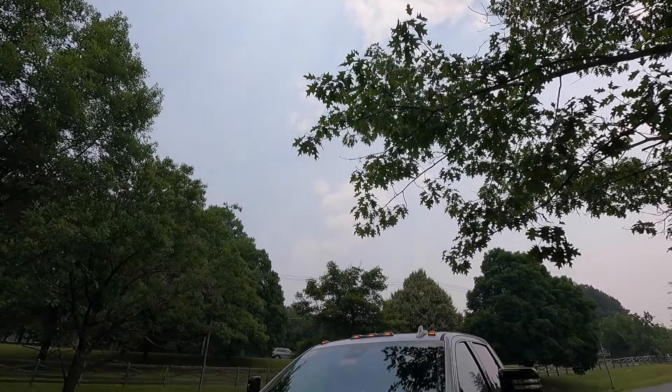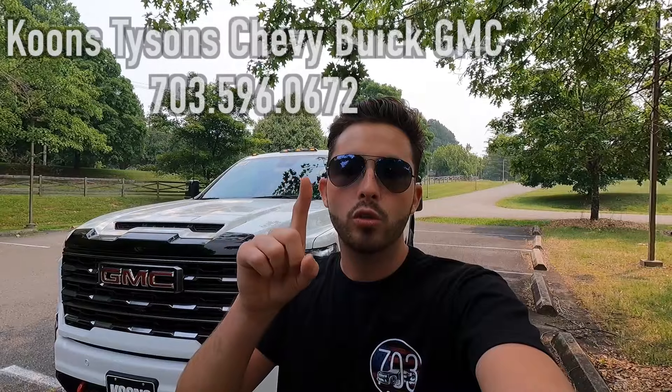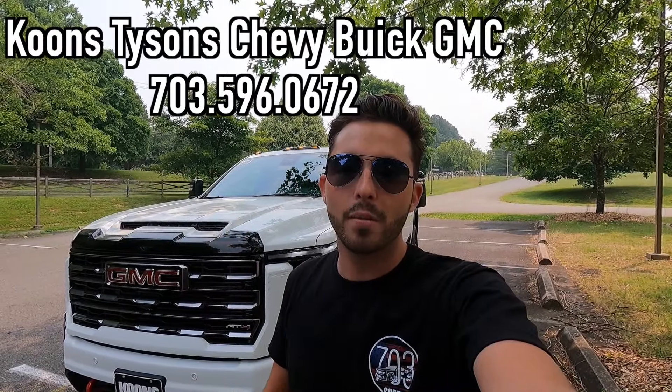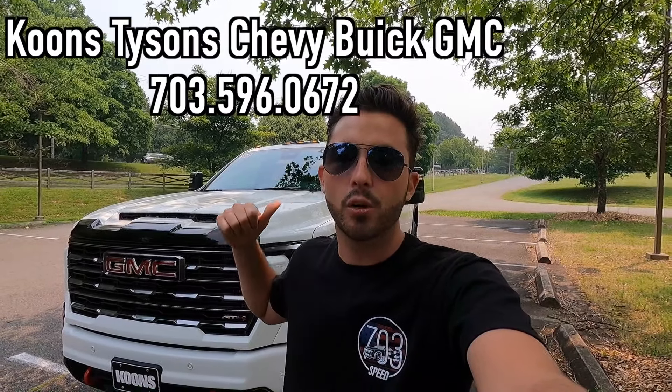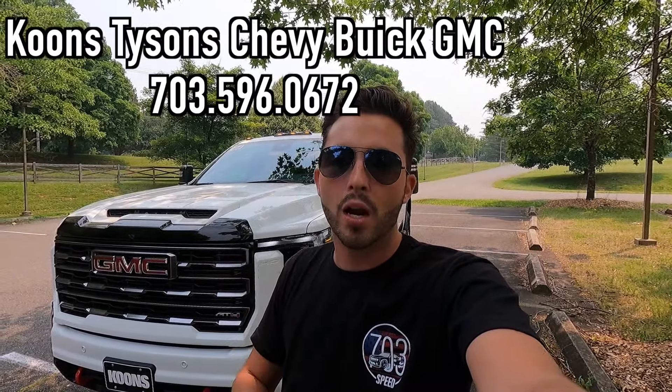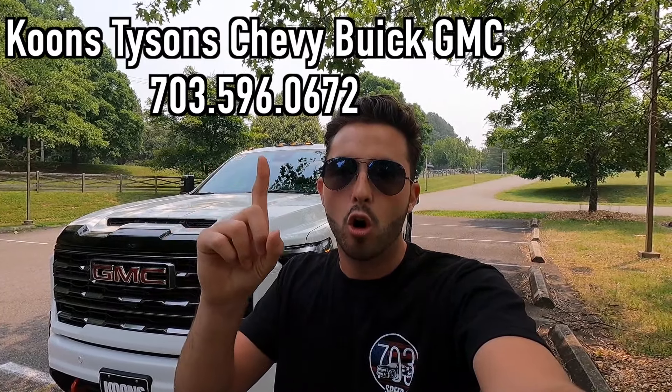What's up YouTube? I hope each and every one of you guys are healthy and enjoying your lives to the fullest today. In today's video I'm going to be reviewing the 2024 GMC Sierra 2500 AT4. Huge thank you to Coons Tyson Chevy Buick GMC for allowing me to do this review. If you guys are interested in this particular AT4 or any GM product with the exception of Cadillac, I'll have their information on screen and in the description box down below. But with that said, let's get into the video.